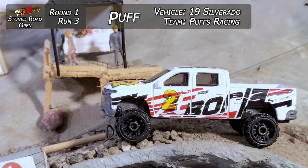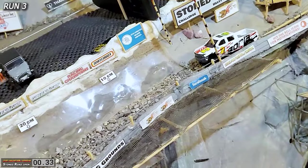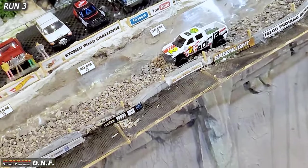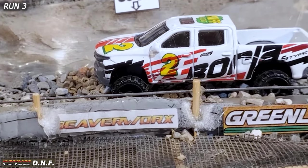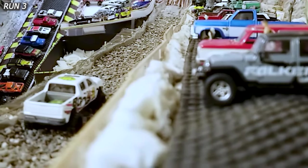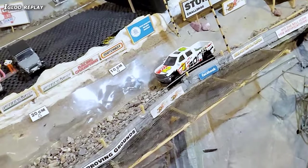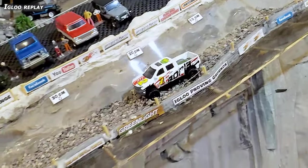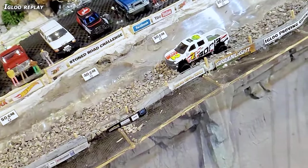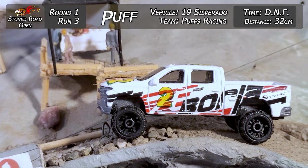Moving along, we have Puff from Puffs Racing in the 19 Silverado. Here he goes, he's off the line, getting up on the top at the start — and doesn't make it very far at all. He kind of got stuck right off the line, just barely past the 30 centimeter mark. Something must be going on with the vehicle. Igloo Replay shows he just got bound up right in the first batch of loose stuff at the start of the track, stopped dead at about the 32 centimeter mark. That means he's going to be leaving round one with a DNF.